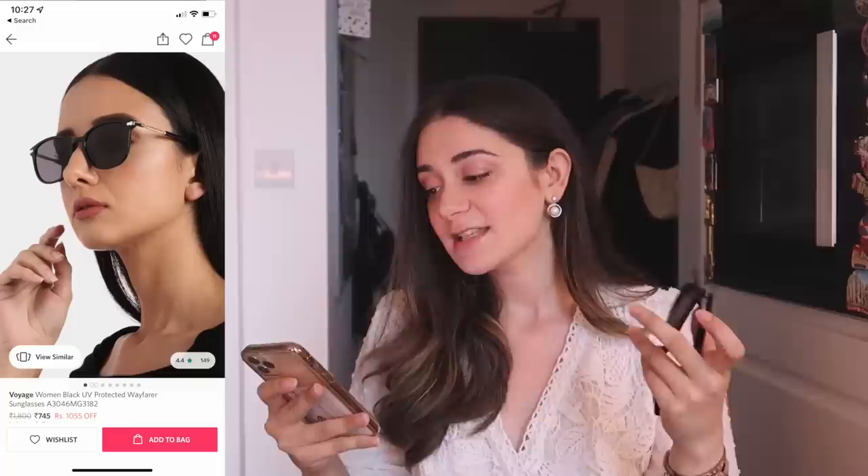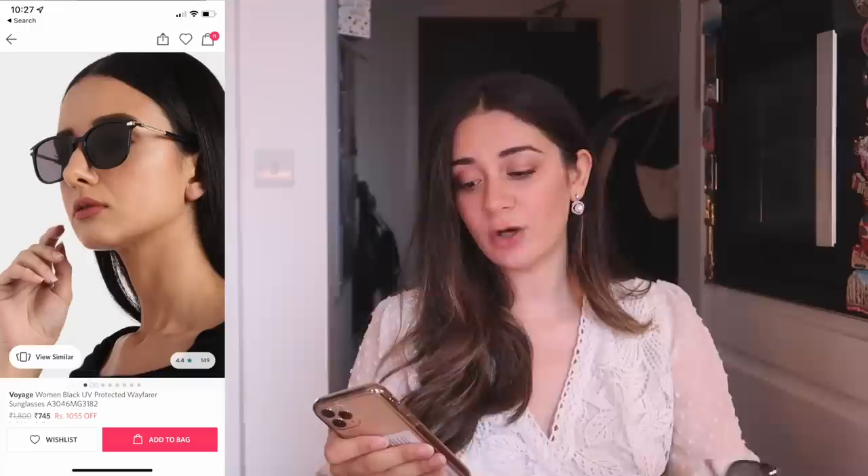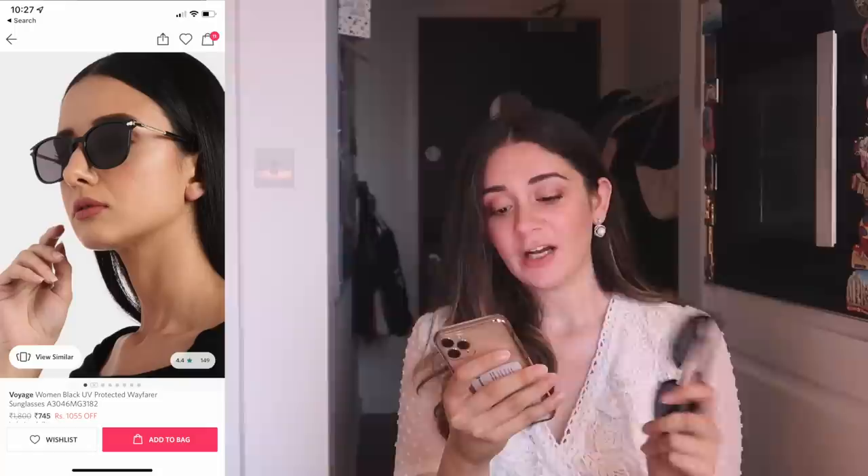I also got these goggles from Shein — I just needed ones that fit me well. I usually keep them up as a style statement rather than wearing them too often. Something very similar you can find on Myntra, although it's a bit overpriced — I feel you can find cheaper options. But if you want something very similar, there's one from Voyage with options in black, brown, red, grey, and a lot of different combinations for Rs. 745. Although something like this you can get in street markets very easily.